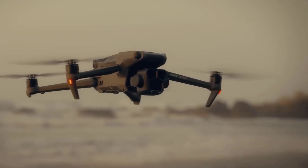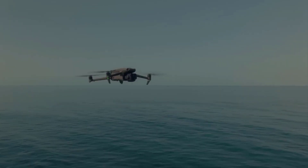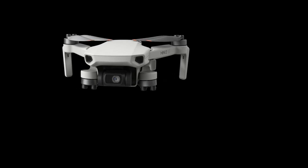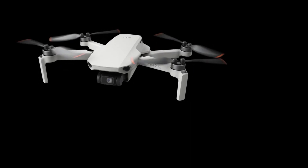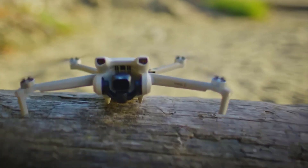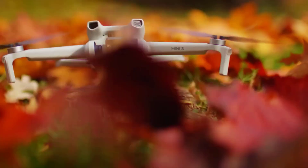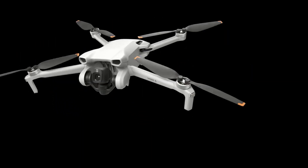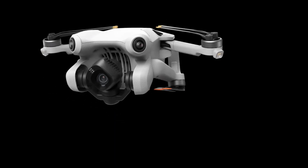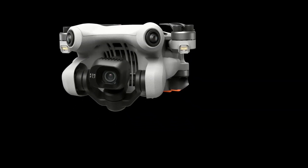Experience the thrill of capturing breathtaking landscapes and cinematic moments with unparalleled clarity. Whether you're a professional cinematographer or an adventure enthusiast, this drone caters to all, embodying DJI's commitment to pushing the boundaries of what's possible in aerial technology. Embark on a journey into the skies with the best DJI drone of 2024, where innovation meets limitless possibilities.